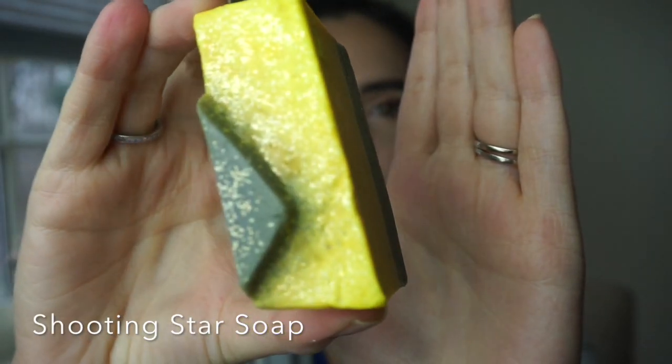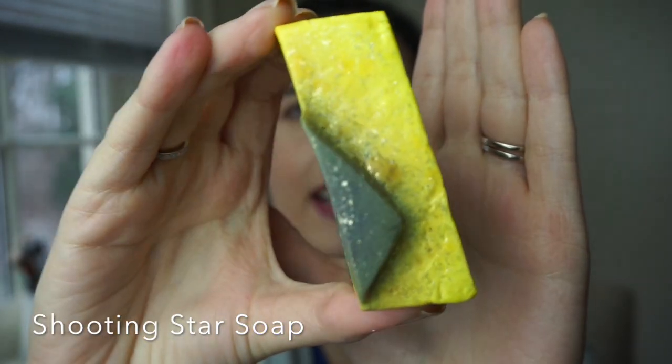Next up I have some soap. This is the Shooting Star soap and it has this gold flake look on the sides - it's really pretty. It smells like lemons, so fresh. This is going to be a great way to wake up in the shower with a little citrus zing. I'm excited about that one too.